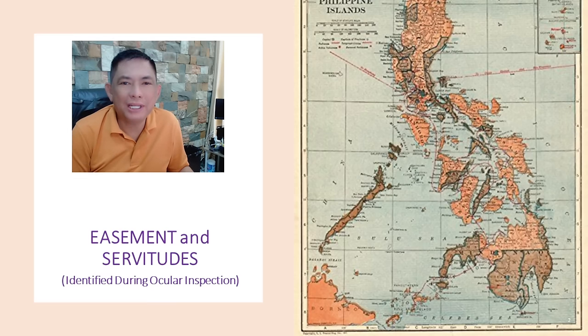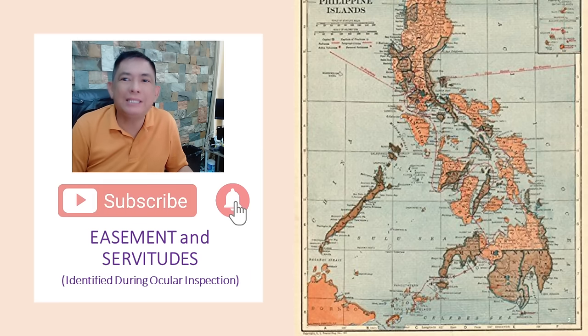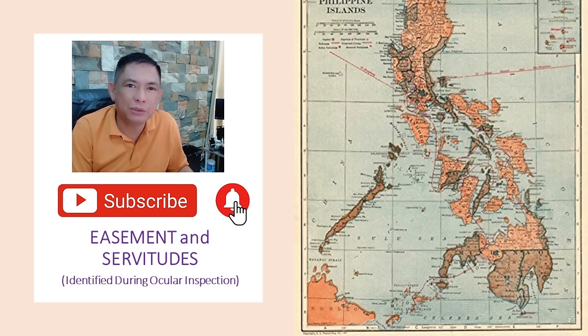Hello there, good morning! We're going to continue our discussion on the conduct of ocular inspection and/or relocation survey — when you find an easement on a property you intend to buy, which makes you think twice on whether or not to proceed with the sale. If you like my lecture, do not forget to subscribe and hit the notification bell for future updates. Let us start.